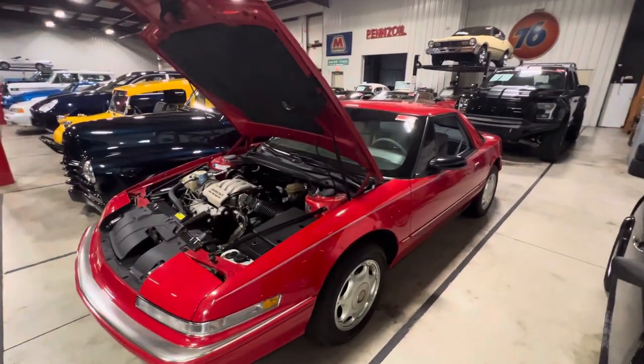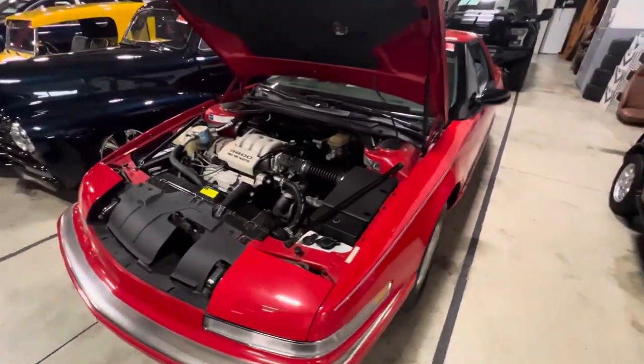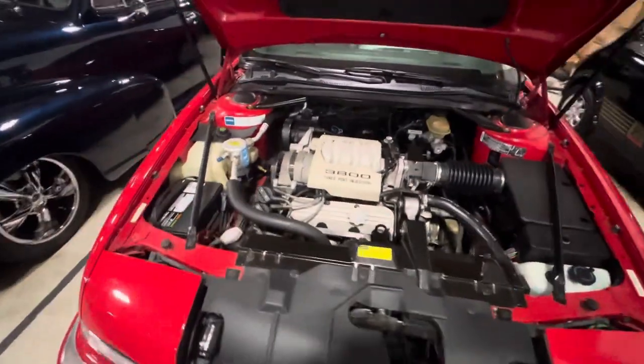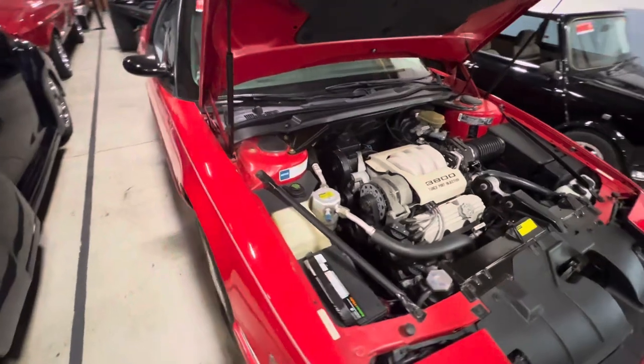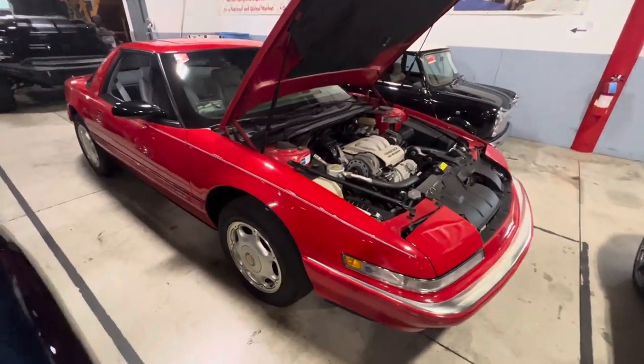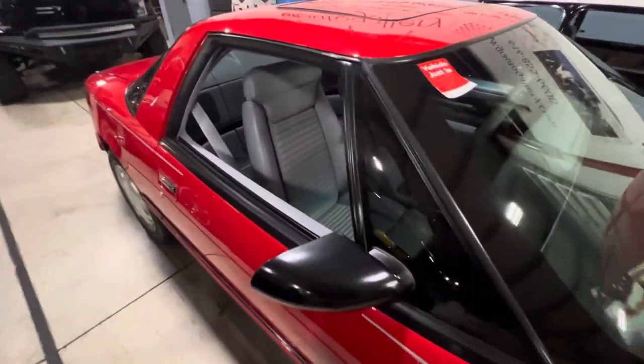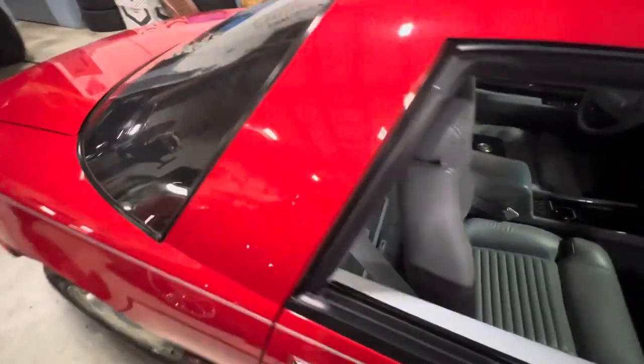How's it going everyone? Steve here with the GR Auto Gallery and today I have the pleasure of bringing you a video on this 1991 Buick Reatta. Very, very clean example. A little over 30,000 miles. Not many of these were built in red in a coupe in this year — I want to say around 1,500.